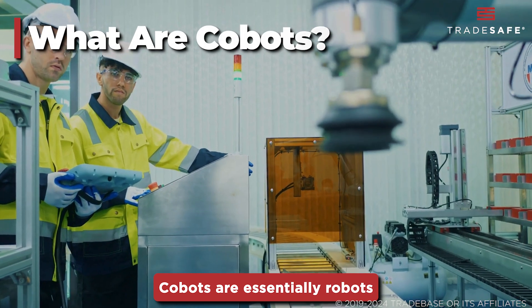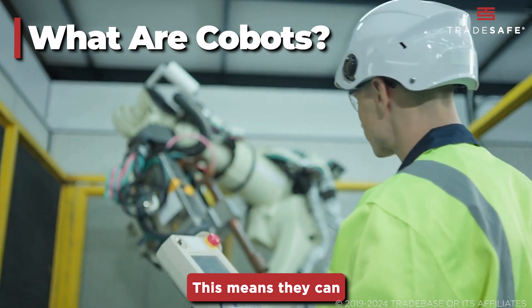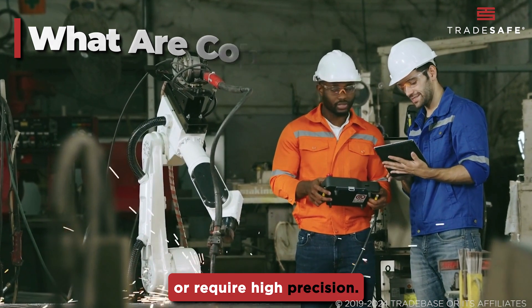CoBots are essentially robots with advanced sensors and programming that allow them to detect human presence and actions. This means they can safely share space with workers, handling tasks that might be repetitive, dangerous, or require high precision.